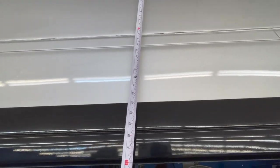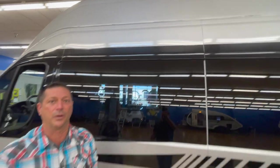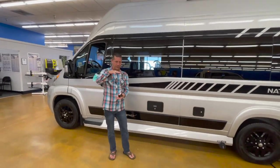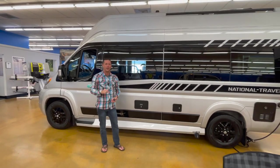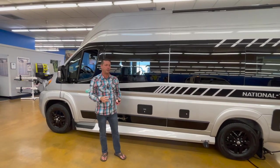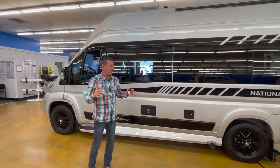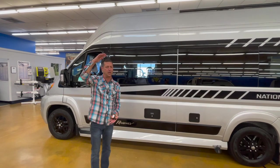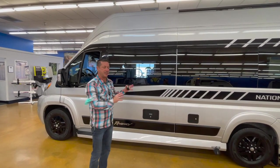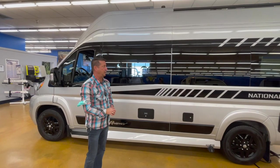What they've done is taken a ProMaster, cut the roof off — the rooftop line is right here — and added another foot and a half of height. That certainly adds headroom. One of the complaints about the Ram ProMaster is it's the shortest in height among the four chassis: Transit being tallest, then Sprinter, then ProMaster. ProMaster is the widest, so maybe they were trying to make the widest and tallest Class B RV while staying within the van chassis.